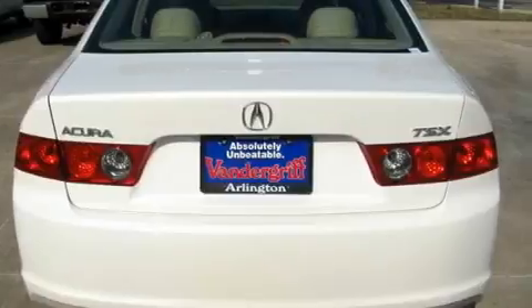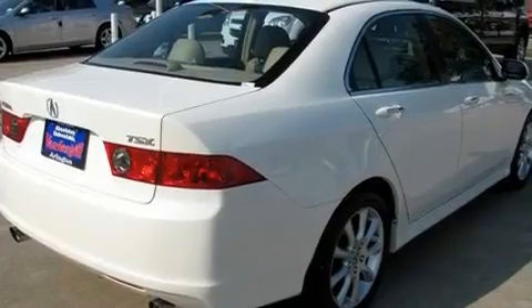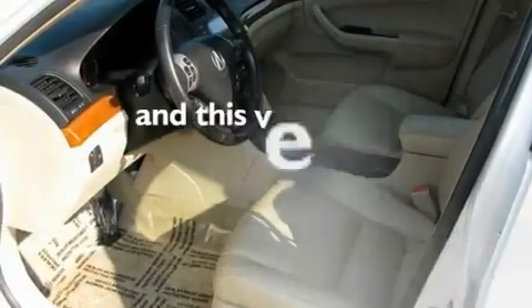Additional features include a low tire pressure indicator, traction control, xenon headlights, and air conditioning with automatic climate control. This vehicle has less than 57,000 miles.